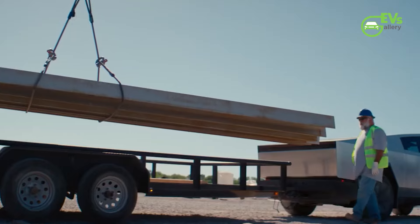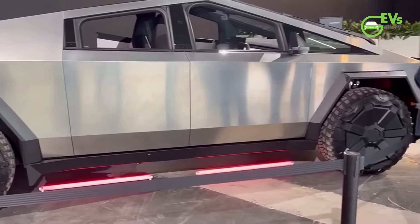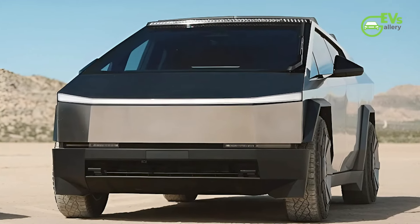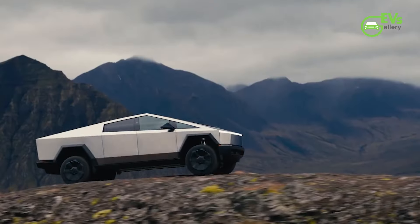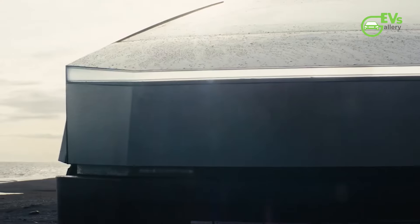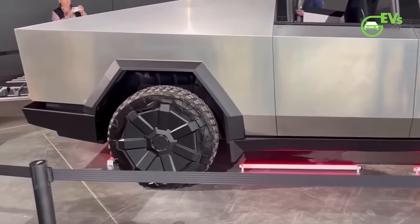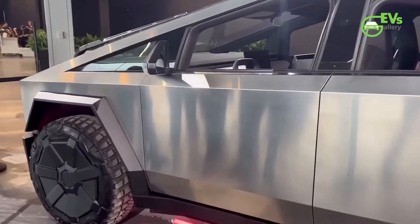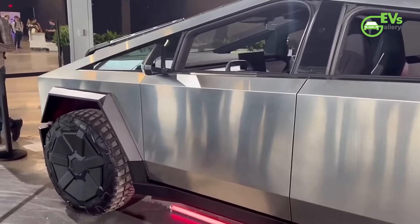But rust was just the tip of the iceberg, as inquiries regarding the Cybertruck's safety and functionality continued to proliferate. With its hard-edged surfaces crafted from ultra-strong stainless steel, questions arose regarding the vehicle's susceptibility to heat, particularly under the scorching sun. Speculations ran rampant — could the unpainted stainless steel exoskeleton pose a risk of dangerously high temperatures in direct sunlight?